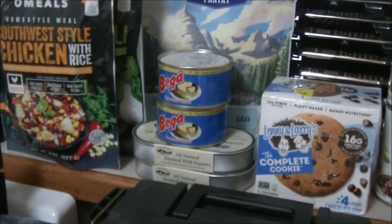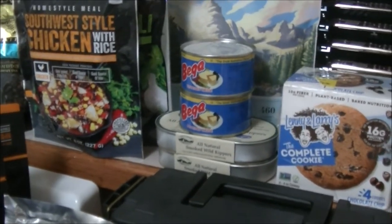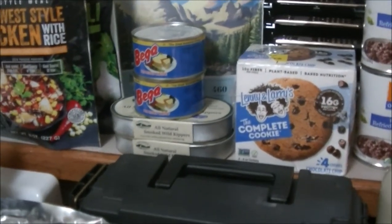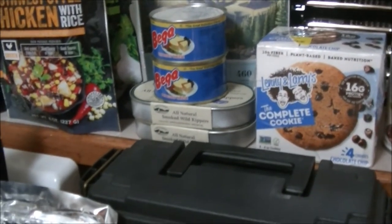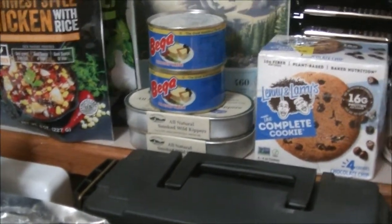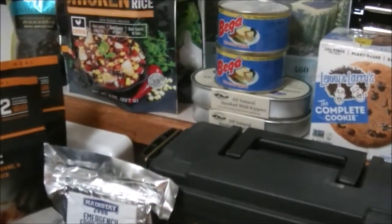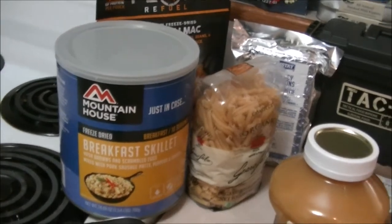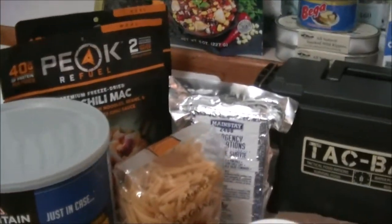Some people don't like smoked wild kippers, but if you haven't had any food in a week, you might like them. They've got a pretty decent shelf life. The best shelf life here is the breakfast skillet in the number 10 can of Mountain House — that's good until 2049, and possibly a little bit longer.